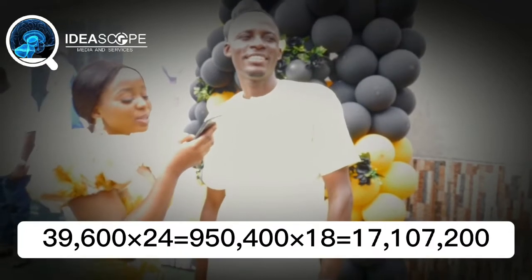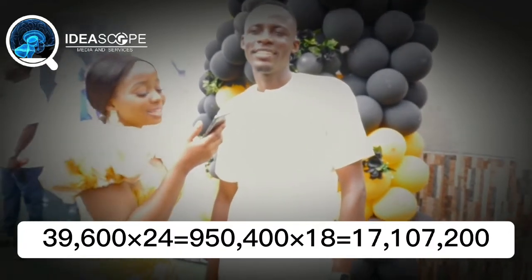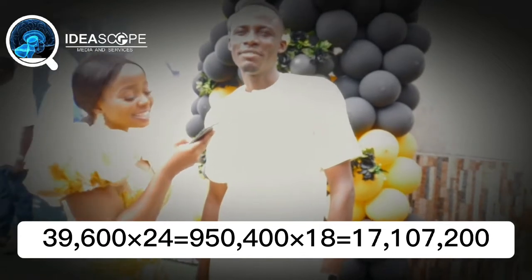Multiplied by 24 — 950,400. Multiplied by 18 — 17,200,700.